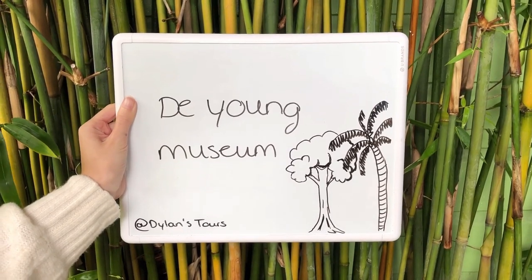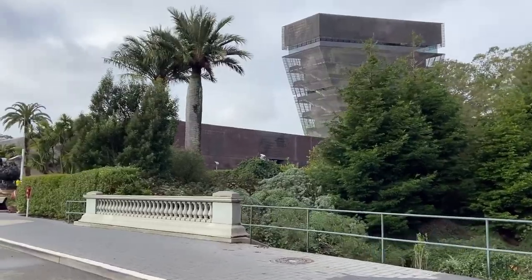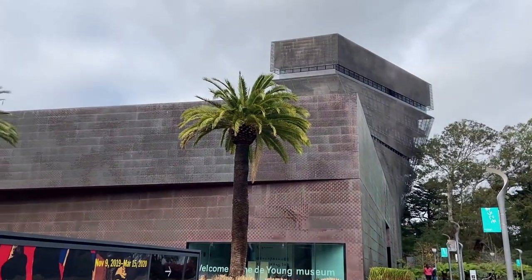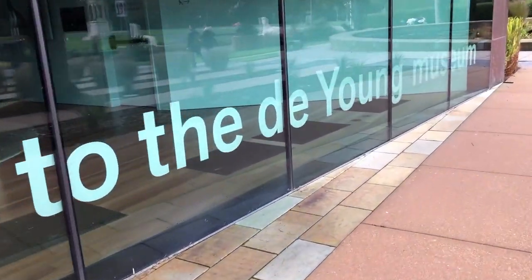A top destination while visiting San Francisco, the de Young Museum showcases an extraordinary permanent collection of American art. The museum also has an observation deck on the ninth floor where you can enjoy a breathtaking 360-degree view of San Francisco and the Pacific Ocean.